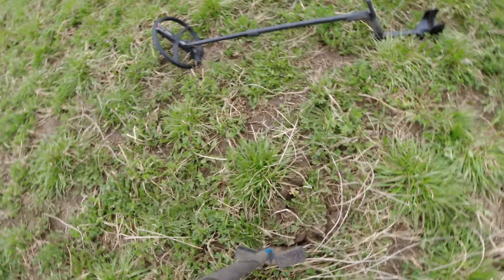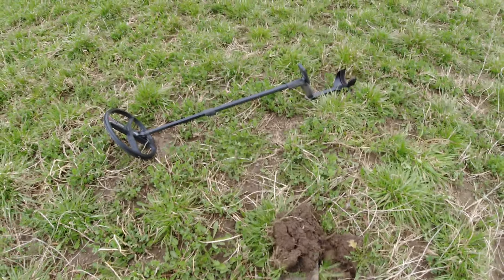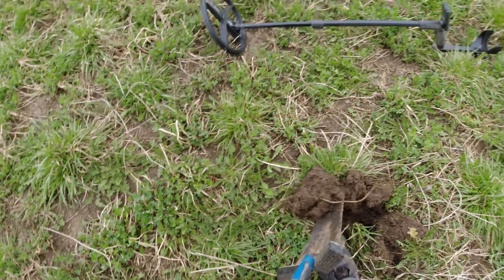Over from where I found that silver Barber, right here I just dug the tiniest buckle. It's a cute little guy. I don't know if it's a shoe buckle or what it is, but it's tiny.